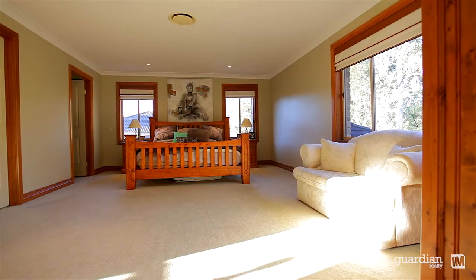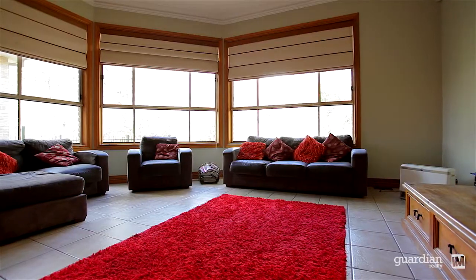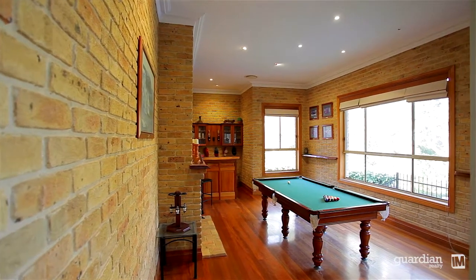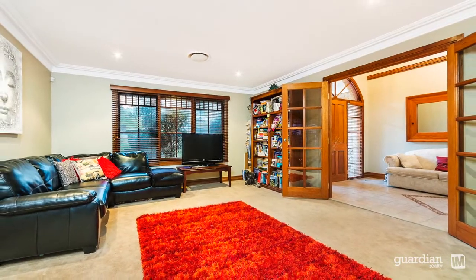The home offers a multitude of segregated living areas including a lower formal lounge room, a separate games area, rumpus area, and an extended kitchen meals room.